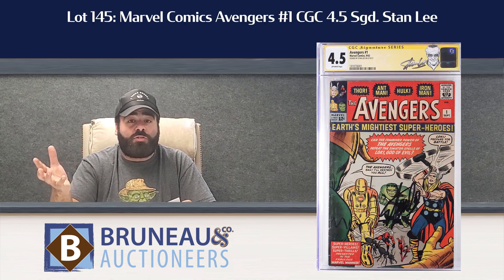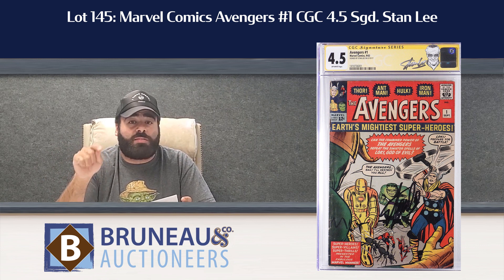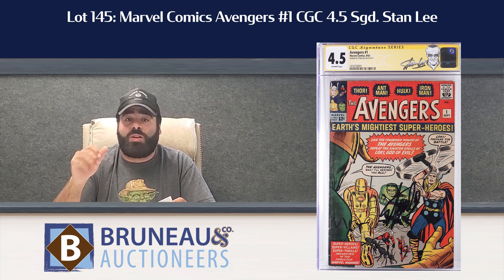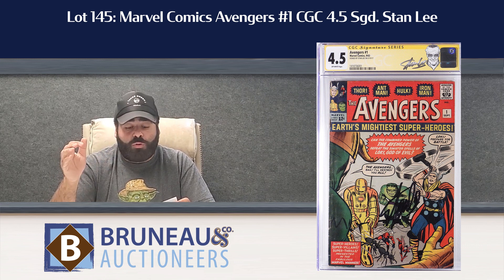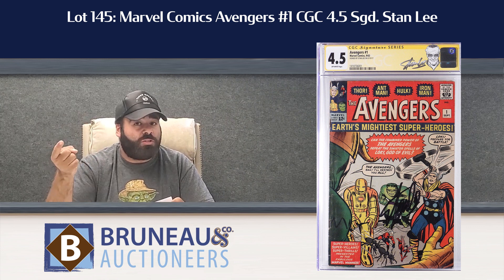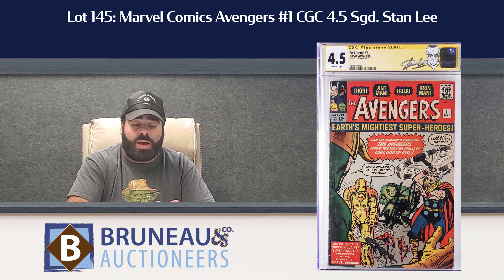Lot 145 — really cool book right here. Avengers 1, CGC 4.5 with a gold label Stan Lee Signature. Stan Lee signatures, especially on good keys like that, really affect the value. Being in a 4.5 grade, we do have it estimated $3,000 to $5,000. But CGC gold label, verified Stan Lee — that's a really hot book to keep an eye on in the auction.